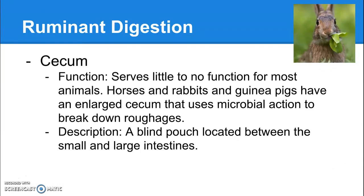In between the small intestine and the large intestine there's an organ called the cecum. For most animals it serves very little function — we call it our appendix, but in animals it's called a cecum. However, horses, rabbits, and guinea pigs have an enlarged cecum that actually uses microbial action similar to what happens in the rumen of a ruminant to break down roughages. That's why horses can eat as much hay as they do, and why rabbits and guinea pigs can digest hay and roughages so well — they don't have a four-compartment stomach, but they have this highly developed cecum where bacteria live and convert roughage into amino acids, very similar to how the rumen works.